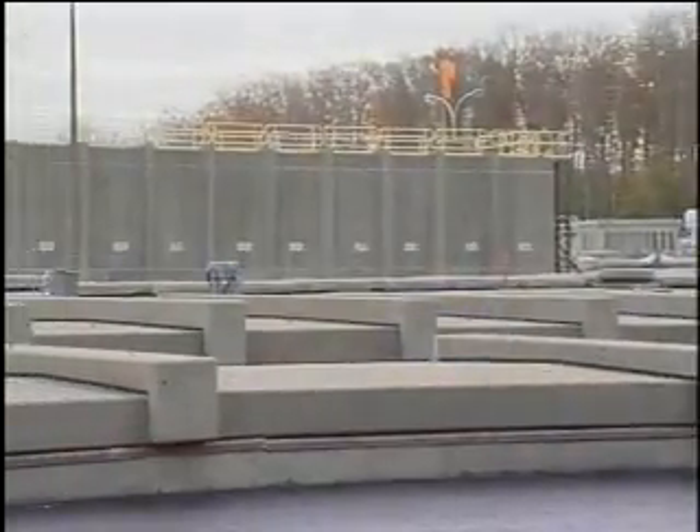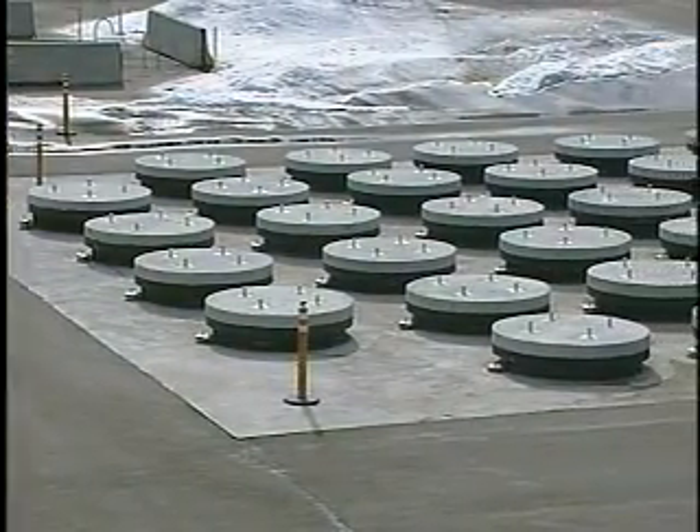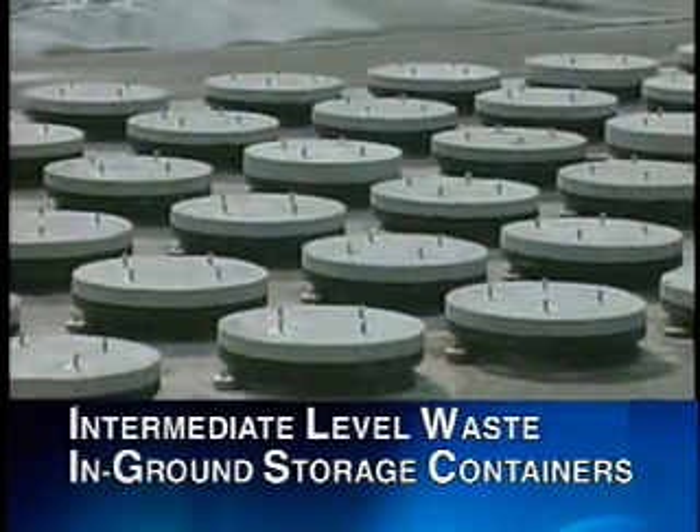The intermediate-level waste, because of its radiological and physical properties, is not processed for volume reduction. Intermediate-level waste is stored in steel-lined concrete containers that have been set into the ground.